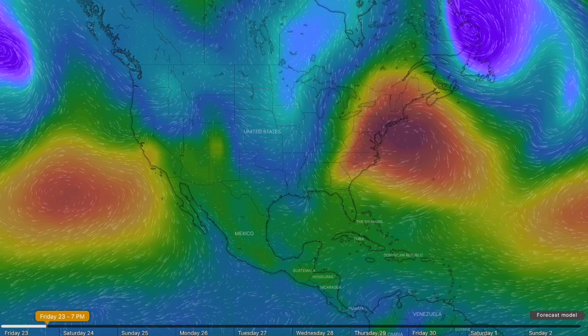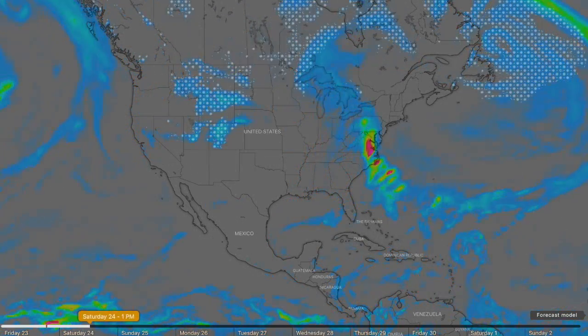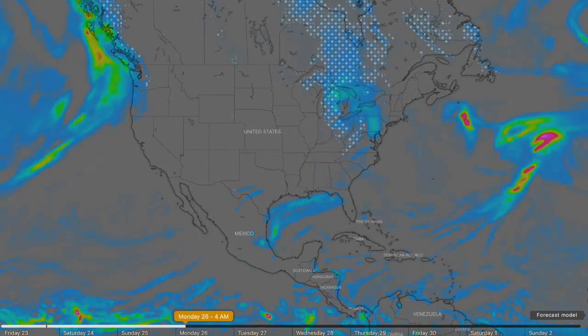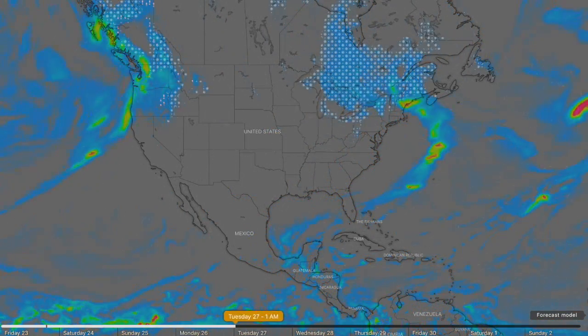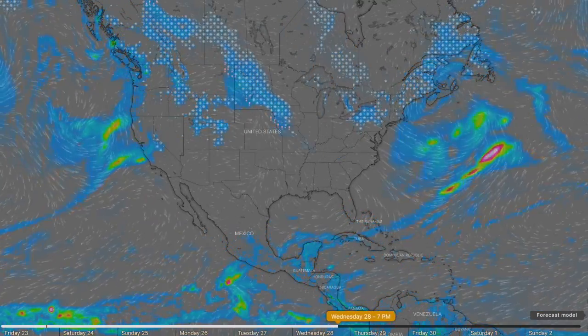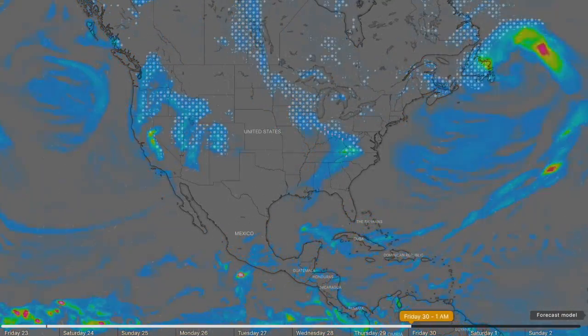Looking forward into next week, things are shaping up rough in the U.S. A system of strong storms readies to run up the east coast and a major blizzard condition will hit the Midwest on Sunday. As it moves on to New England, a dose of rain for the entire west coast is forecast into the middle of the week, when bad storms will begin to return to the central states.